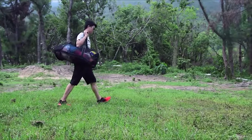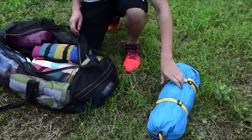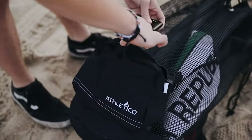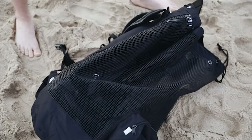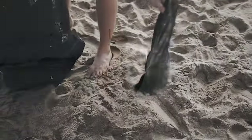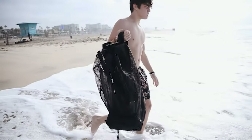An experienced diver knows that you need more than just dive gear. Traveling divers know how important dive luggage is. Whether hauling your gear to the boat or hauling it across the world to your dream dive destination, these dry bags, backpacks, and dive luggage will help to complete your diving kit. To know more about which dive bags to buy, check out our guide video on the 10 best dive bags available right now.